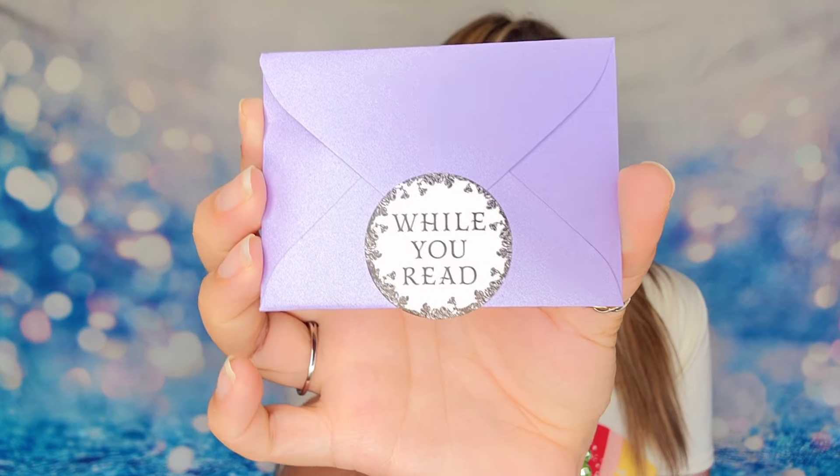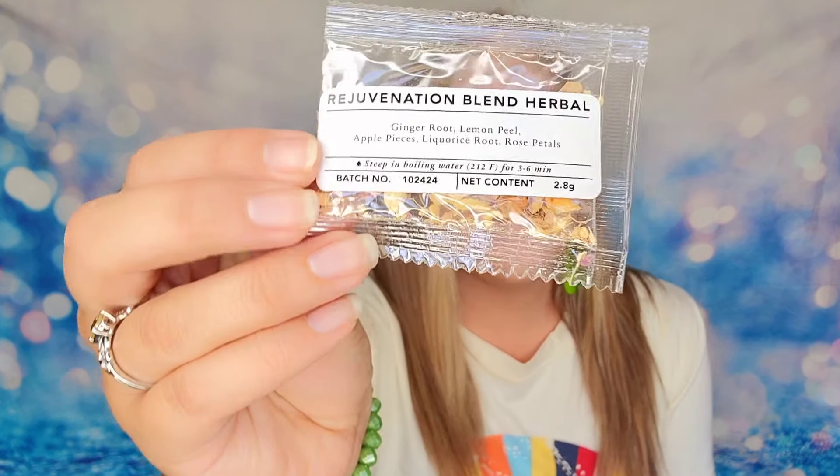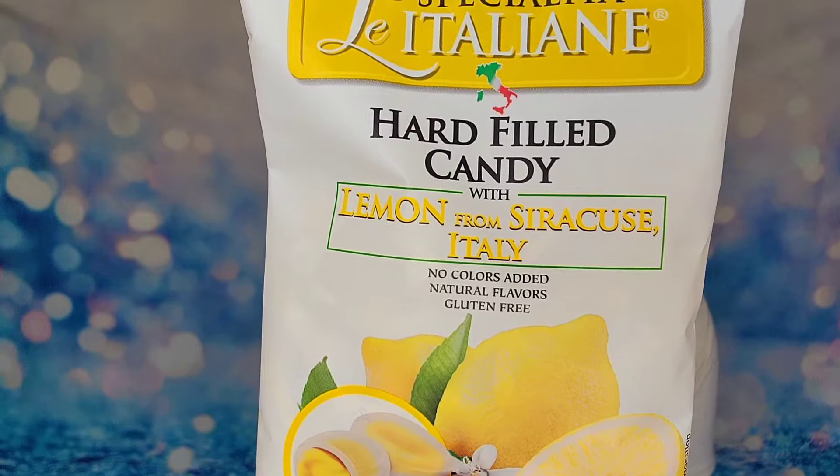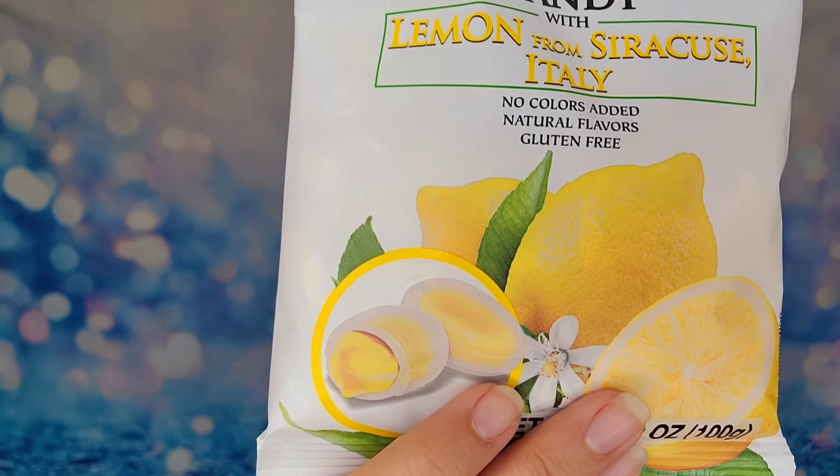Inside your box you're going to have several more presents all with this purple theme, and they're all going to go along with your story. This first one says to open while you are reading — so you'd do that once you're in the book. Inside we have a blend of tea so you can drink your tea while reading. The next bundle says to open while reading, and in here I have some hard candy — it's lemon. These look really good because they're from Italy, and they even look like they have a cream filled center.